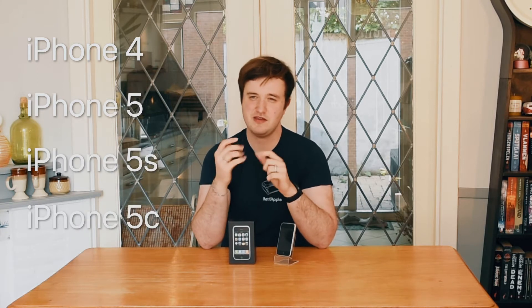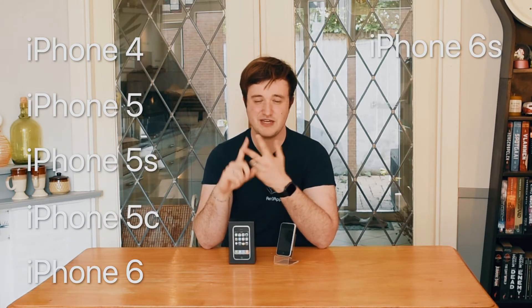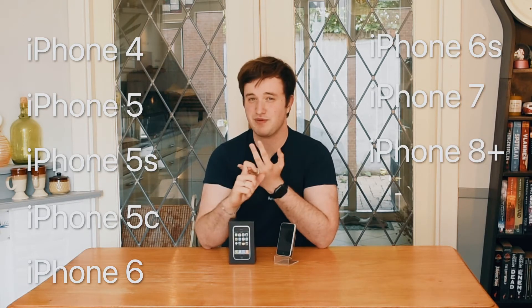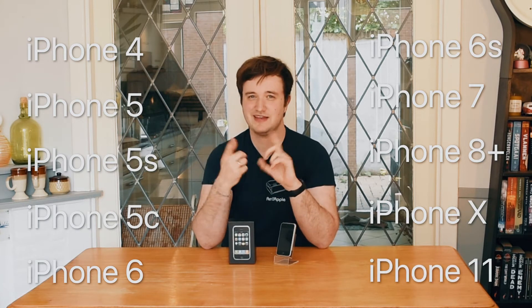My iPhone journey started way back. My first iPhone ever was the iPhone 4 — just a 4, the 16 gigabyte version. I used it for about two years, and when I got older I switched iPhones one or two times a year because I was obsessed. So I had the iPhone 4, 5, 5s, 5c, 6, 6s, the jet black 7, the 8 Plus, the X, and now the 11.